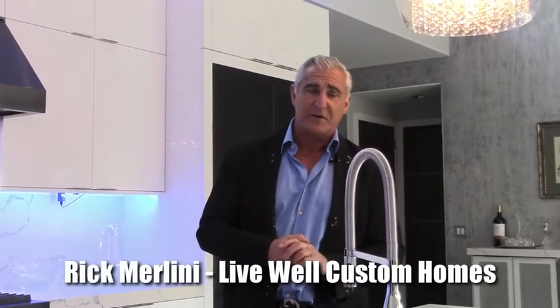Thank you very much for viewing this video. I hope this tip helps you in designing your next home and considering lighting fixtures. Thank you, bye.